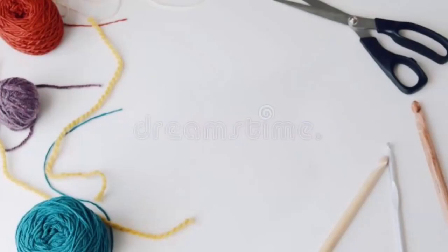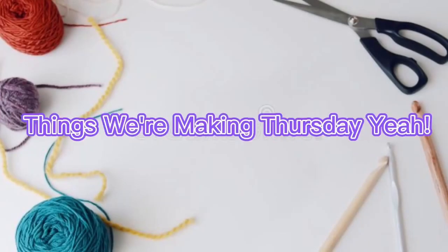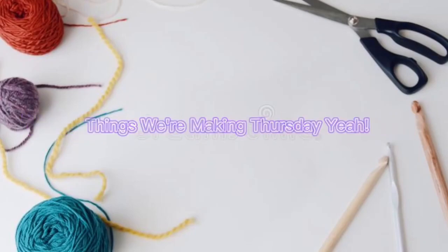Hey there social nights, it's Michelle here and it's Making Things Thursday, and it's blanket month — which means it's Michelle-hasn't-hardly-done-anything month. I just don't know... blankets.